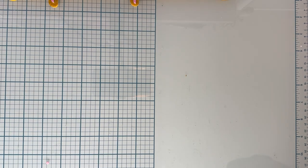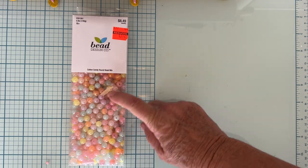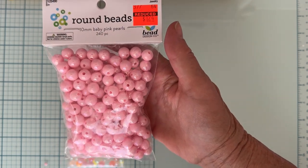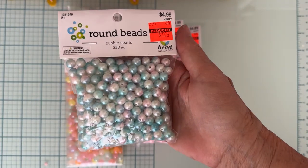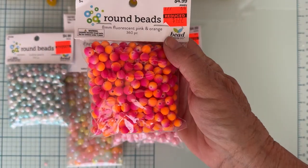A few days later I went back to see if they had anything else marked down, and they finally had some of the beads marked down. I got a pack of these — I had already bought some before and I love them — they were $8.49 marked down to $2.12. I got some of these because these are another one of my favorites: pretty little baby pink beads marked down to a dollar 24, and I got a couple of those. I also got one of these, also a dollar 24.